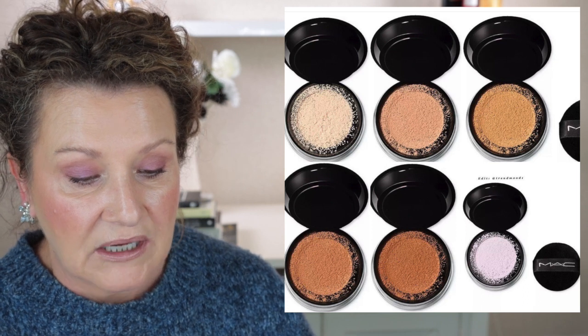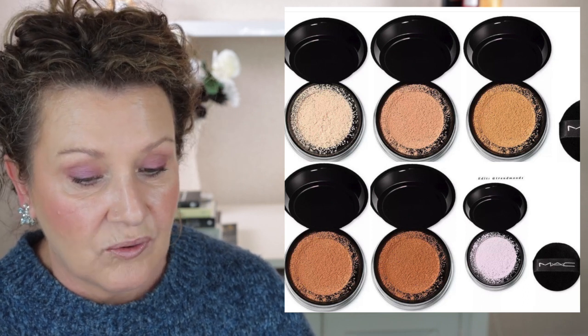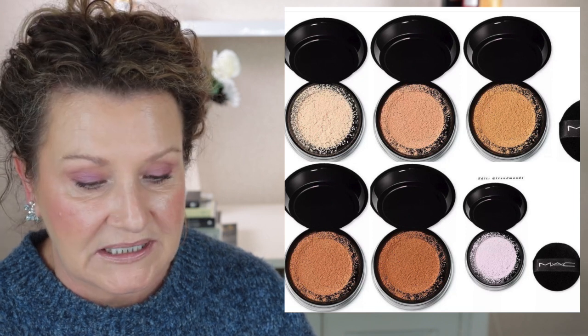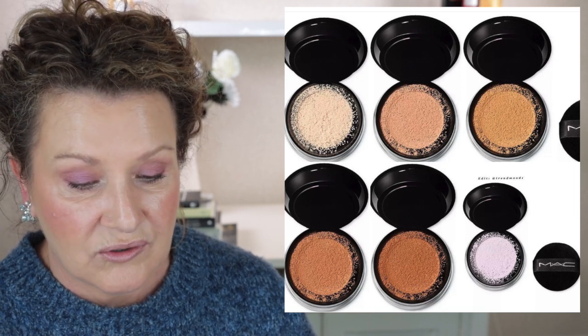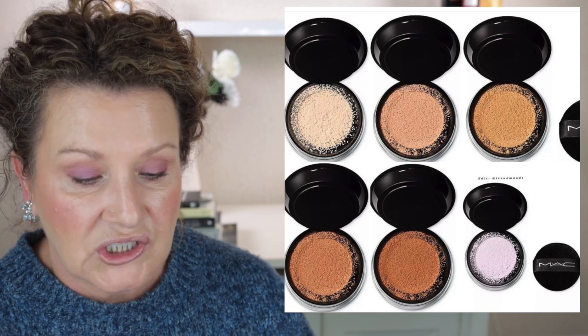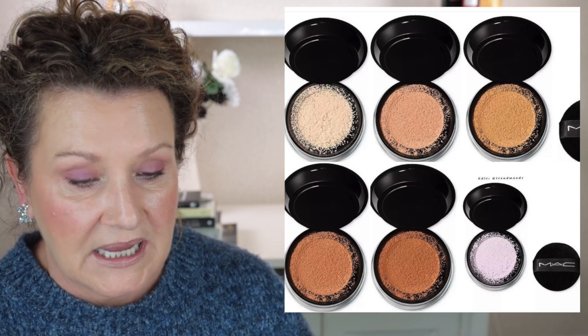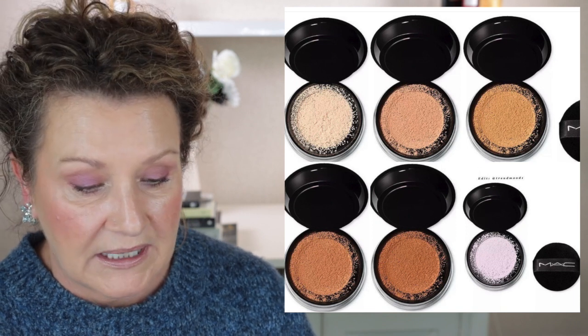It offers 8-hour colour-true wear and does not settle, cake, or crease. It is perspiration and humidity resistant, and they also say it does not cause acne. The shades available are light, medium, medium deep, dark, deep dark, and also rosy pink.